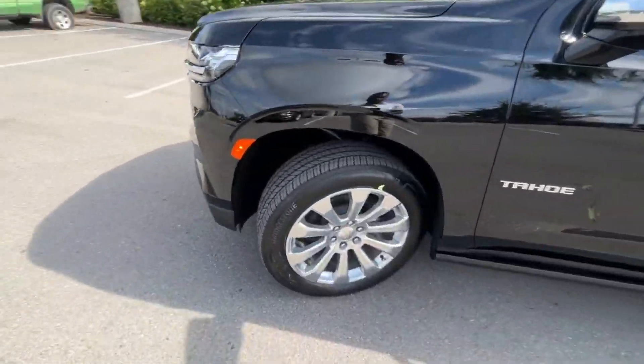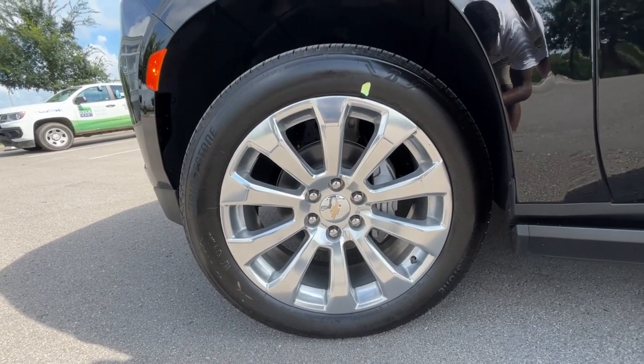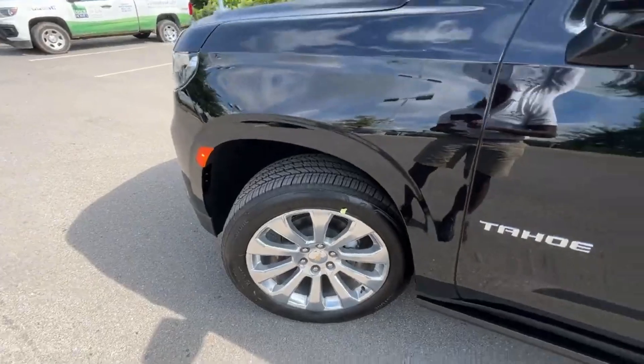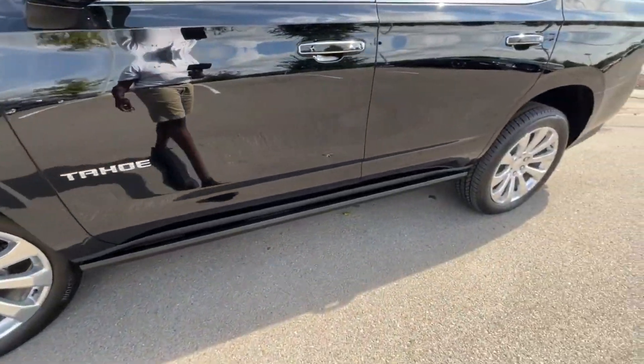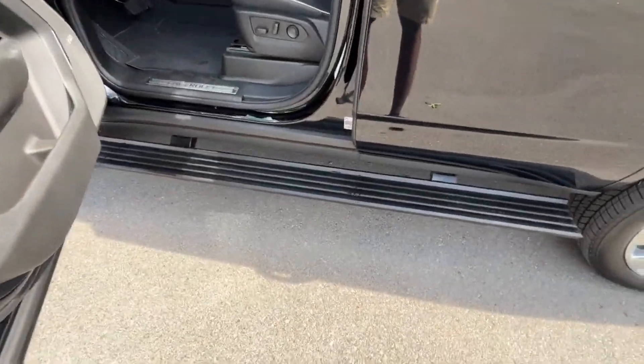On the side we have 22-inch aluminum wheels. It's got that classic luxury look on this Tahoe. We also have an approximately $1,800 option for power running boards with perimeter lighting.